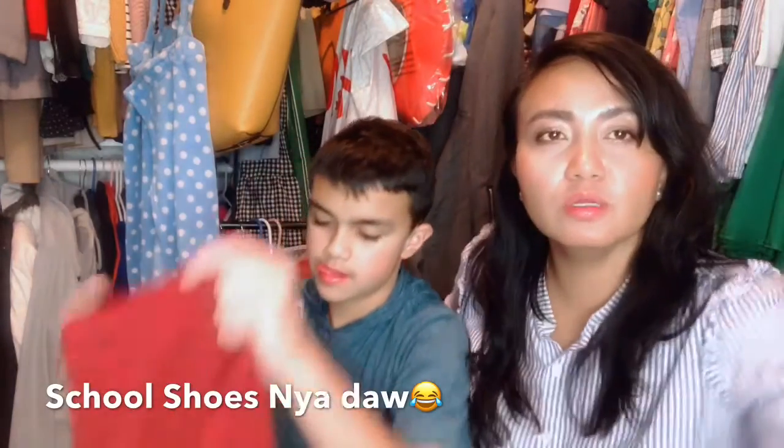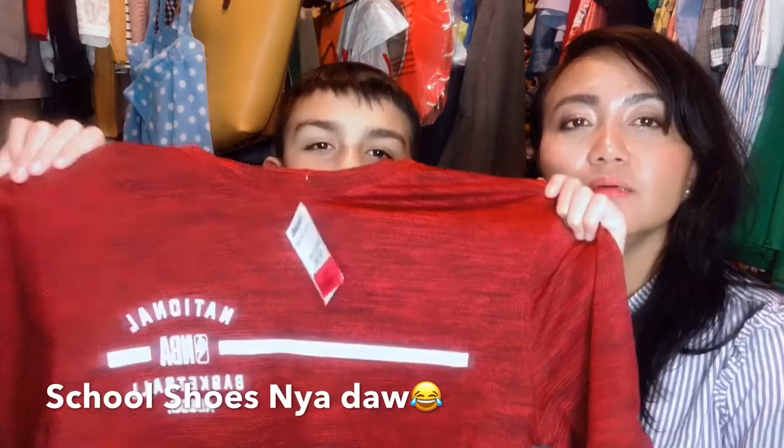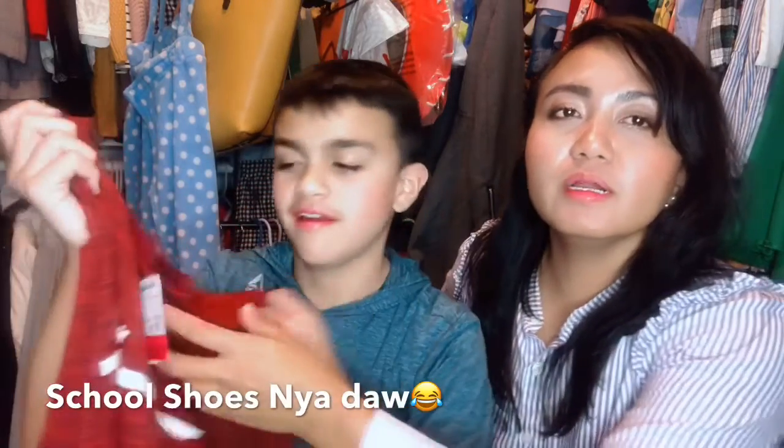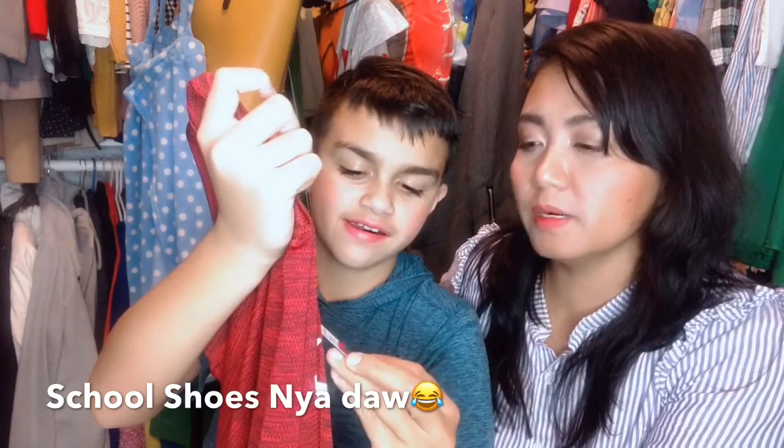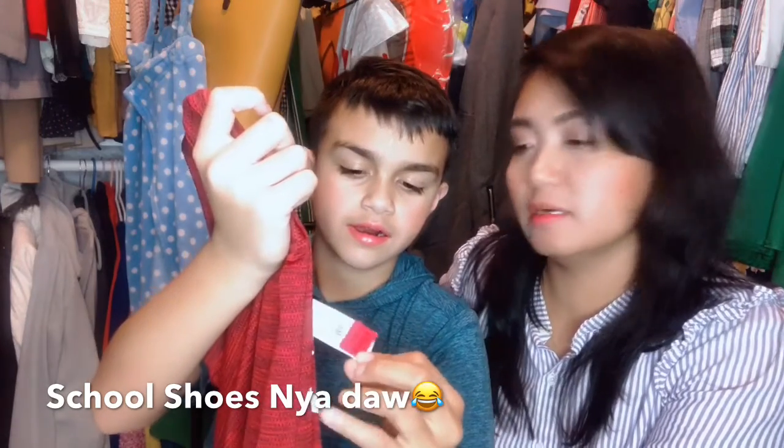Your turn to say it. Yeah. NBA shirt. NBA shirt? Yeah. $6.00. The regular price is $13.00.